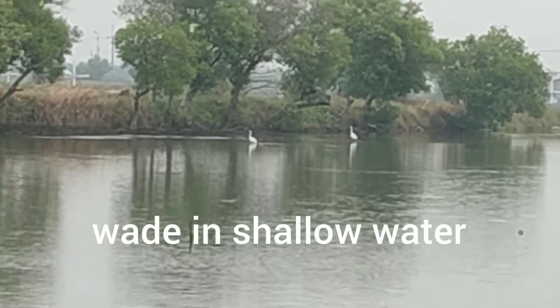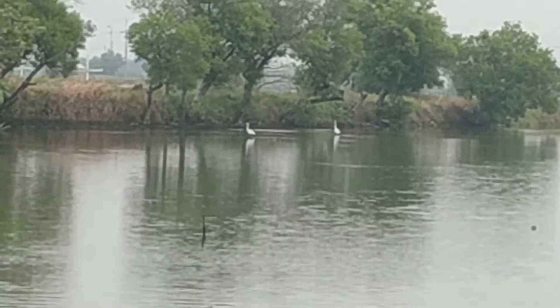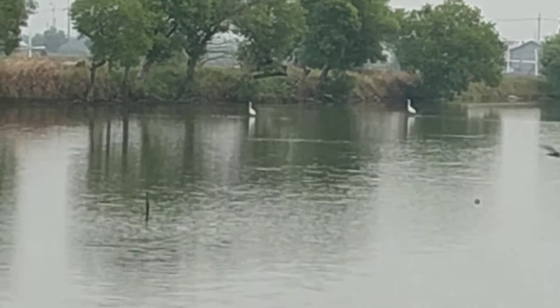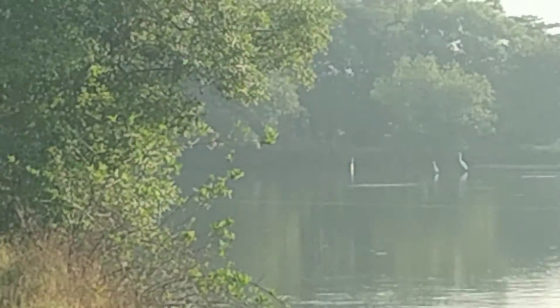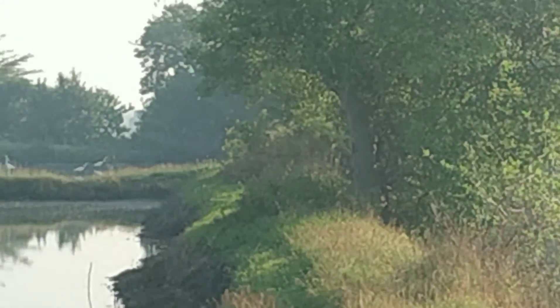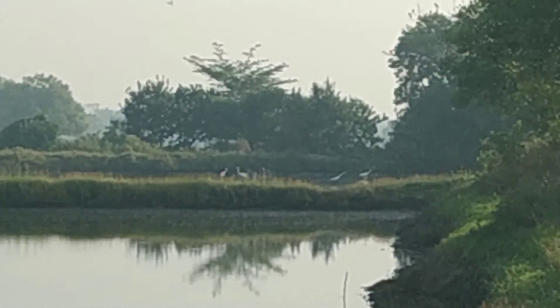Now they are wading in shallow water. Some stand still and watch for unsuspecting prey to pass by. Then, with startling speed, the egrets strike with a jab of their long neck and bill. If you are lucky enough, you can see them catch the fish.